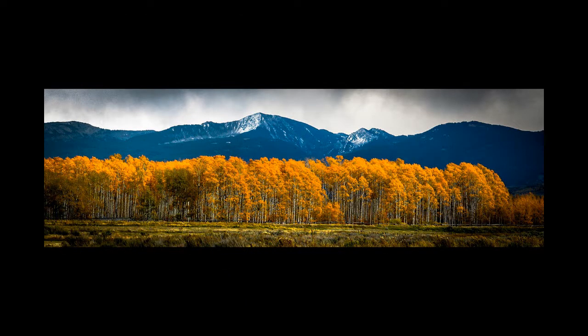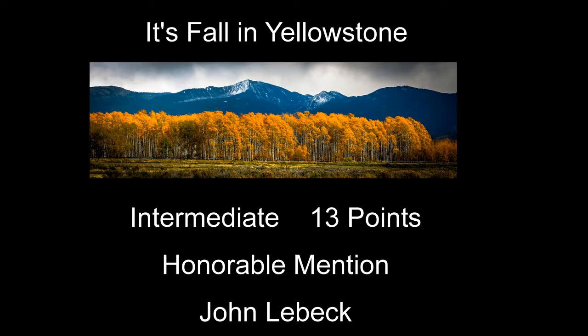It's Fall in Yellowstone received 13 points and was the first honorable mention — a pretty neat panorama of a stretch of aspens. Caught it at a good time; the color was good. Looks like you got some light on the trees but not so much on the mountain, which is actually pretty good — it sort of made the trees stand out. A nice image.